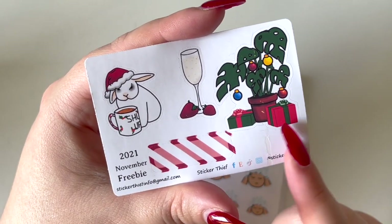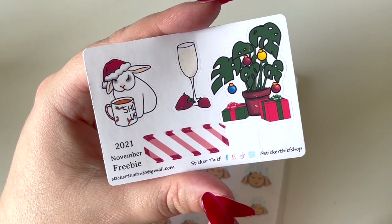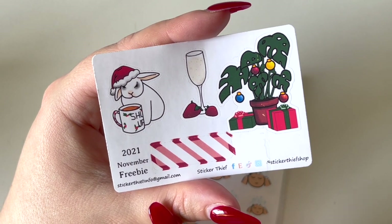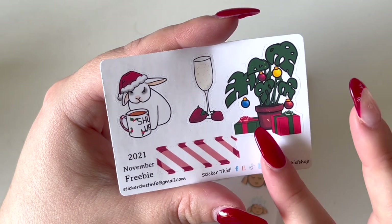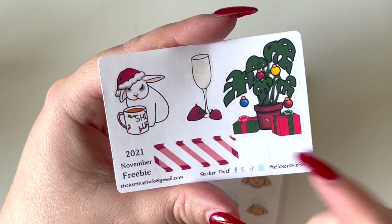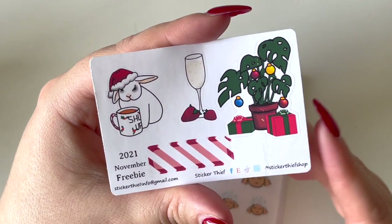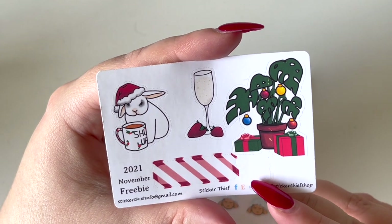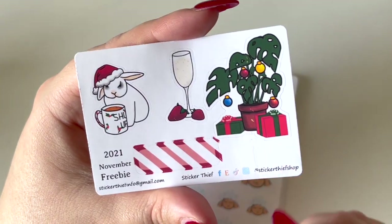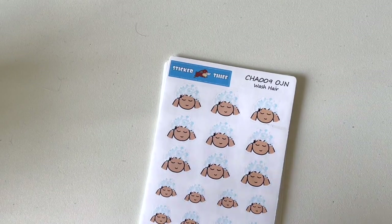You always get a freebie from Maya depending on the month you order. I ordered in November so this is the November freebie — a monstera acting as a Christmas tree with baubles and gifts, a candy cane themed functional box, strawberries and champagne perfect for New Year's, a bunny with a Santa hat, and a Christmas decorative mug. That's one of my favorite bunnies.